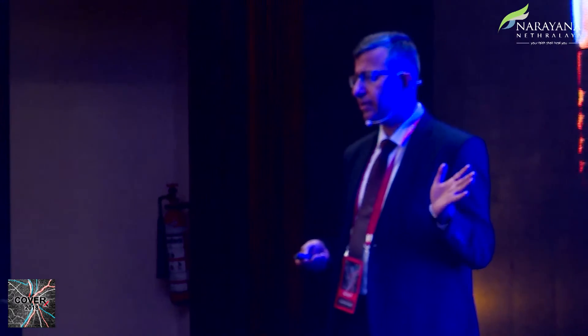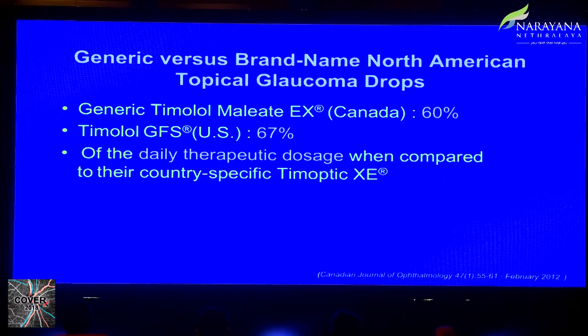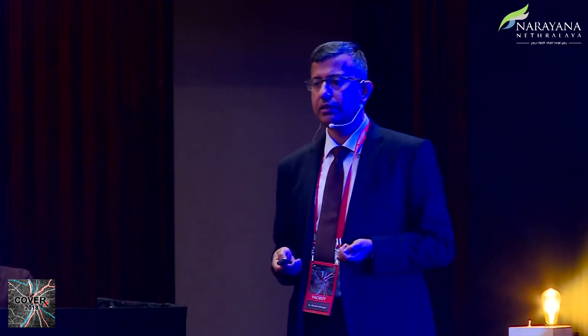On efficacy — one study looked at a branded versus generic name topical glaucoma gel formulation and found that the generic formulation had significantly less active drug compared to the branded equivalent in the US.